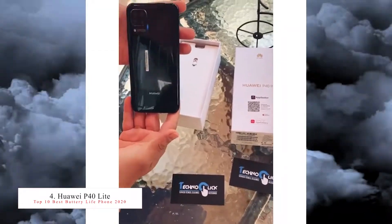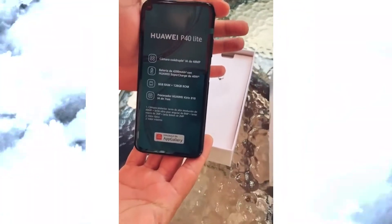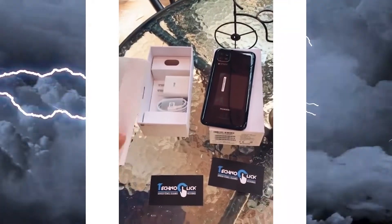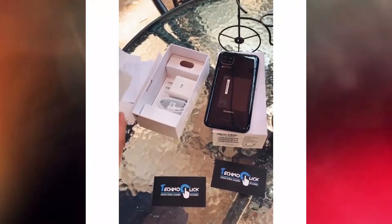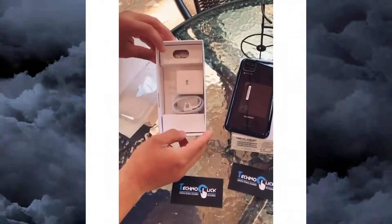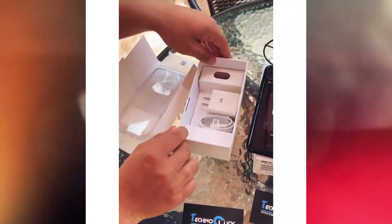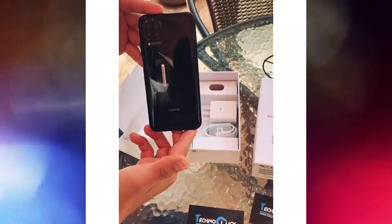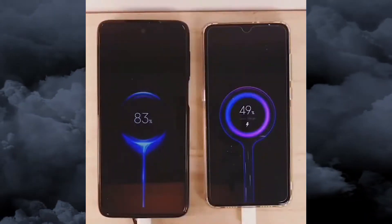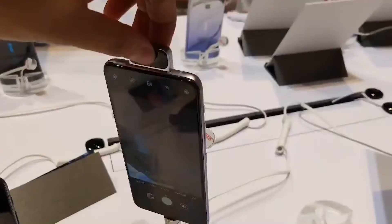The number four best battery life smartphone is from Huawei — the Huawei P40 Lite. This smartphone launched in February this year with a 6.4-inch big screen and a 4200mAh battery with 40W fast charging. It has 128GB storage and 6GB RAM, and a quad camera setup: 48MP wide, 8MP ultra-wide, 2MP wide, and 2MP depth sensor. The P40 Lite is a balanced smartphone excelling in performance, battery life, and camera quality, though it lacks Google services.